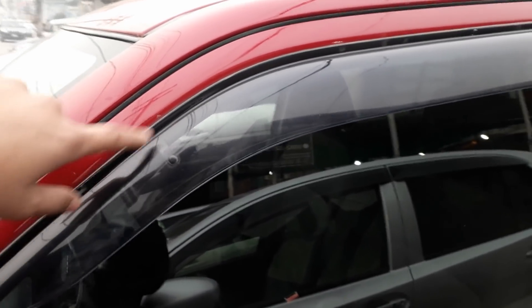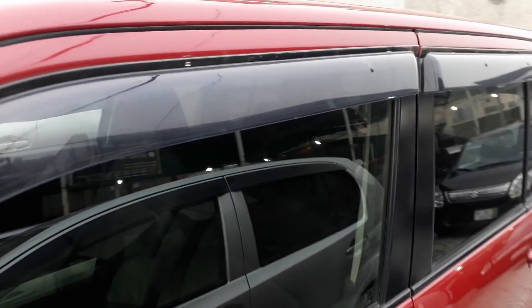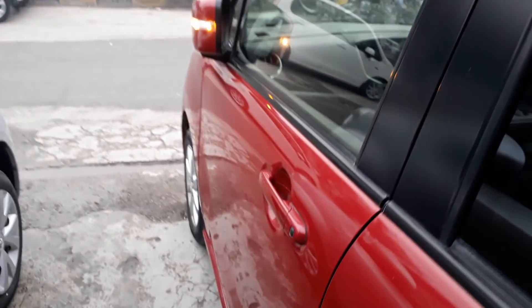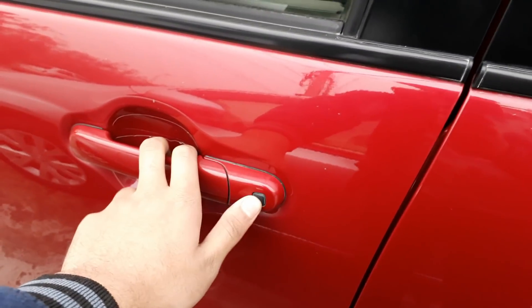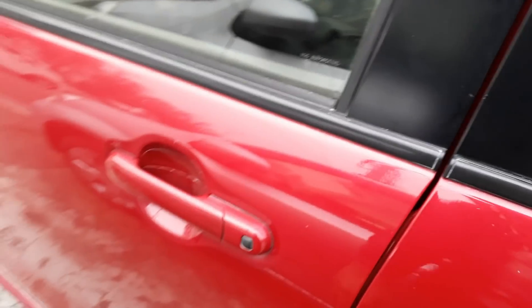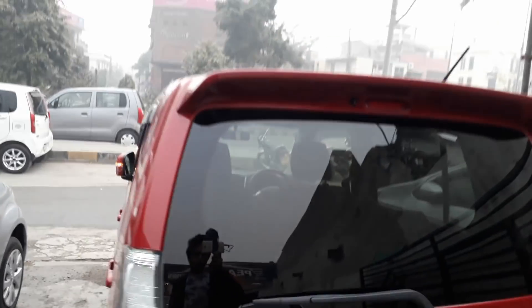Looking at the top, we have an antenna pre-installed, and in front of both doors we have a smart entry feature. The rear windows and rear windscreen have privacy glass. Sorry for the background noise.